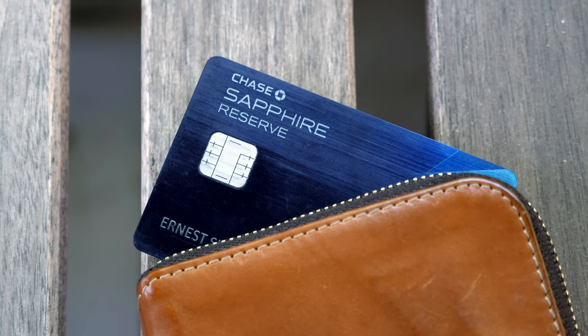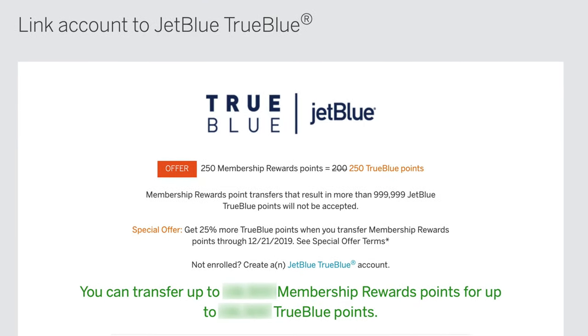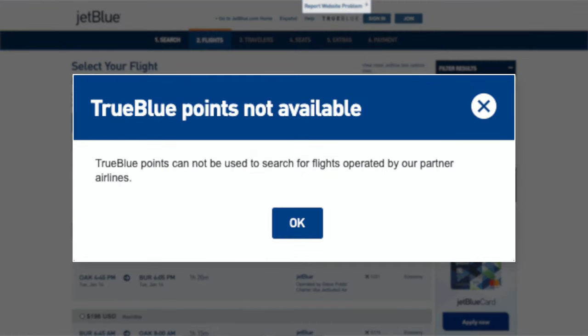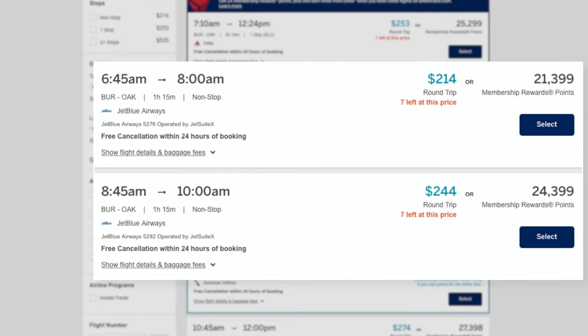1.25 or 1.5 cents isn't a fantastic redemption rate, but it's not horrible either. In fact, 1.5 cents is the minimum rate I will redeem Chase Ultimate reward points since I have the Sapphire Reserve. Some of you might be asking about American Express membership reward points — they are a travel partner with JetBlue as well. However, even though you can transfer Amex and Chase points to JetBlue, they won't let you book partner flights with points. The only option is to use a travel portal, and the American Express portal gives only 1 cent per point, making Chase the better option.